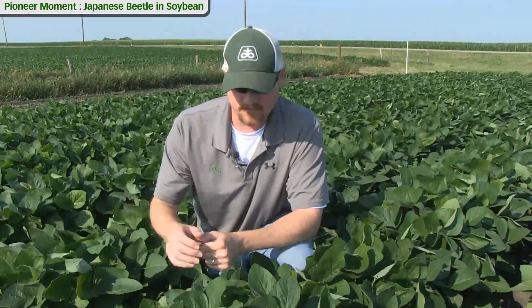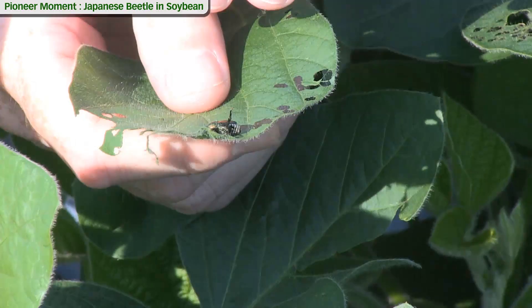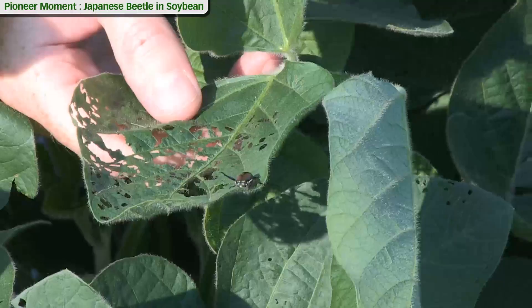As you look down into this canopy, we've got some Japanese beetles here. You look for that shiny green and copper coating on the beetle, and then the real identifying factor is the little white tufts of hair along the sides of the beetle themselves. Those are a key identifier. You can see several of them throughout the canopy here, and also some feeding damage that we'll talk about as well.